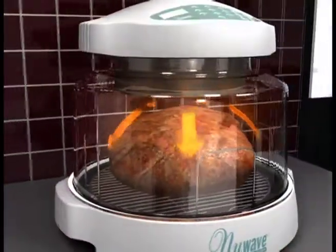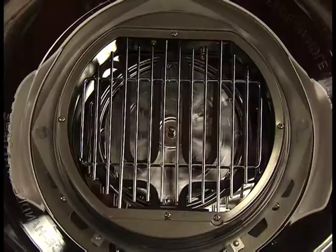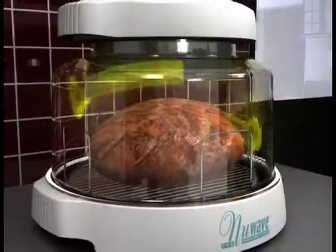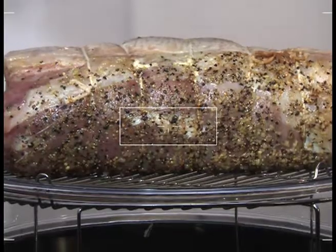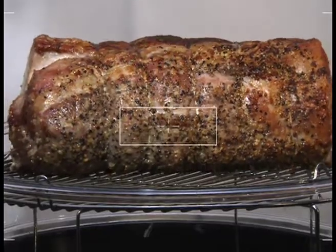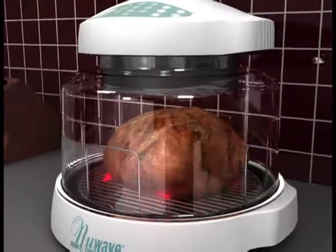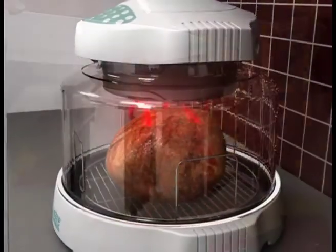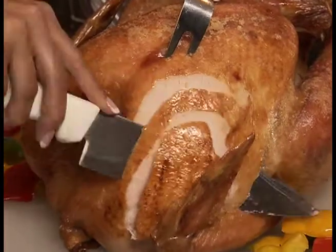I like to call it triple combo cooking power. Conduction is the heat that is applied directly to the food surface. Then there's convection — a fan circulates the hot air inside the oven, distributing the heat evenly around the food. And finally, far infrared: these are invisible heat waves that penetrate the food, cooking on the inside and outside at the same time, ensuring that the outside is nice and brown while the inside is juicy and moist.